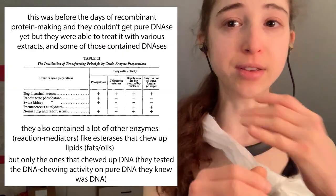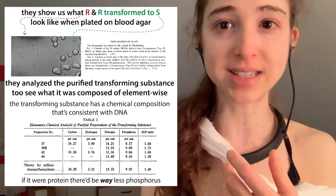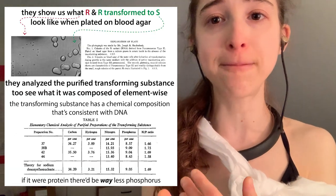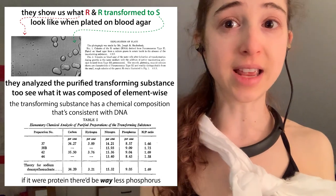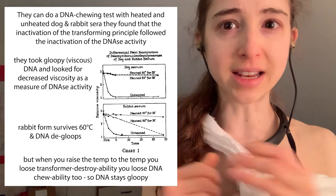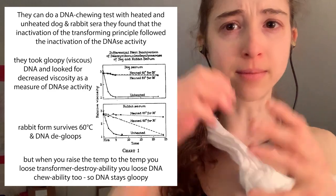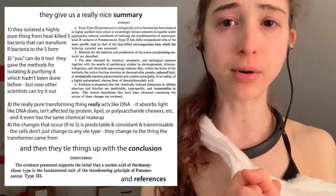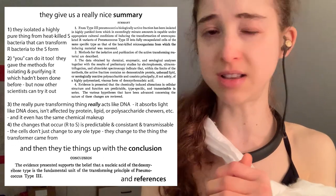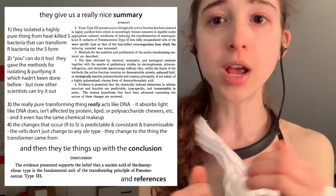Only when they added things that actually chewed up the DNA did they see a loss in the transforming activity. They did some other experiments to further characterize it so that the chemical identity matched what you would expect for DNA. These are really classic, elegant experiments in a very nice paper — it's free to read. I'll go through some of the paper figures, but I highly encourage you to read it yourself.